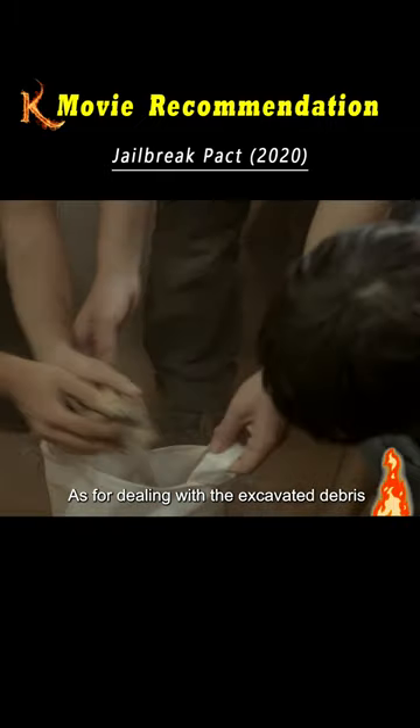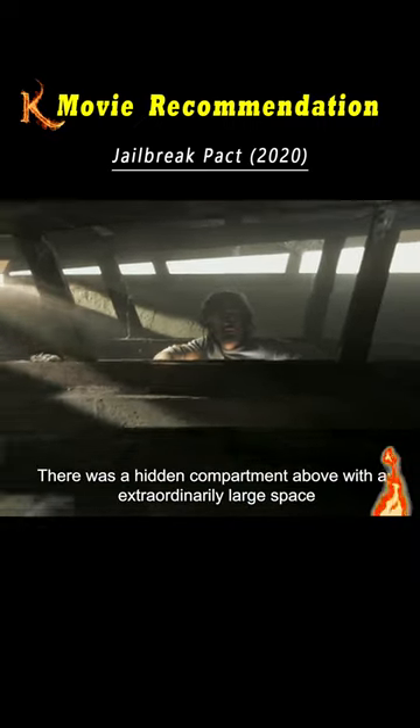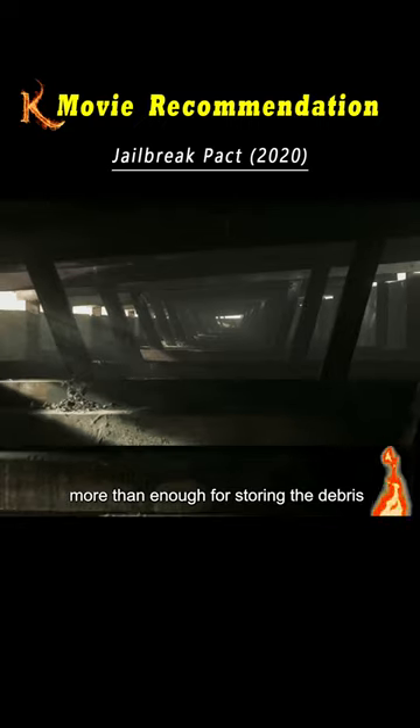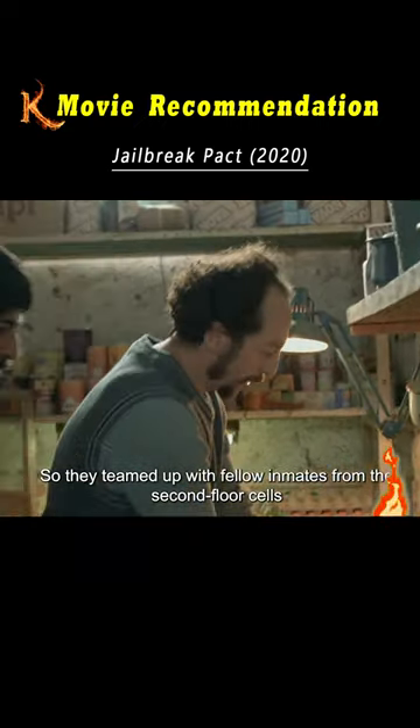As for dealing with the excavated debris, James suggested opening the ceiling of the second floor. There was a hidden compartment above with an extraordinarily large space, more than enough for storing the debris. So they teamed up with fellow inmates from the second floor cells, and the total of six people formed a breakout team.